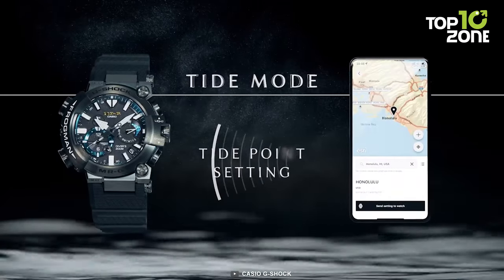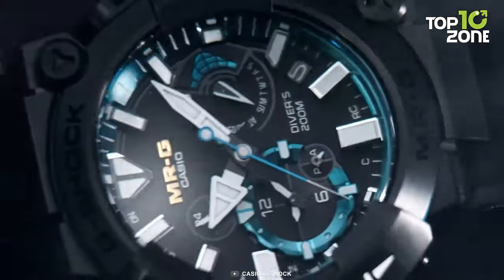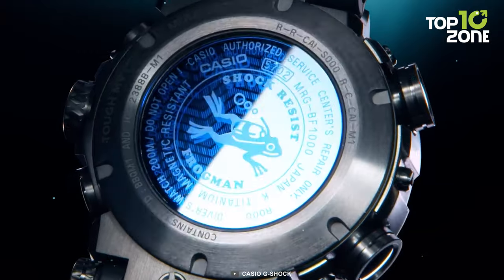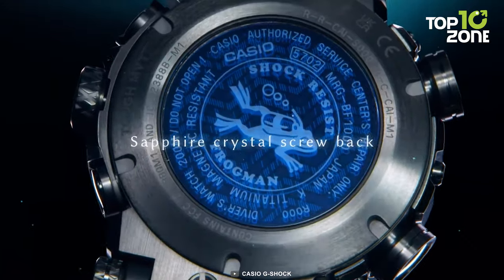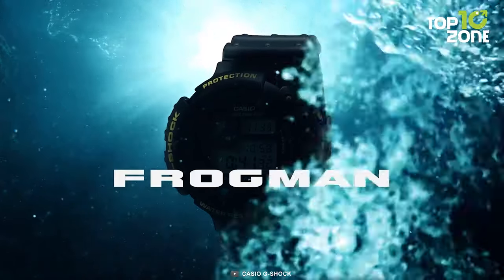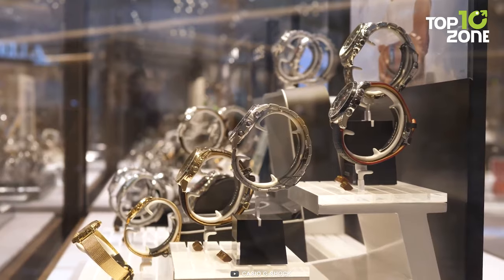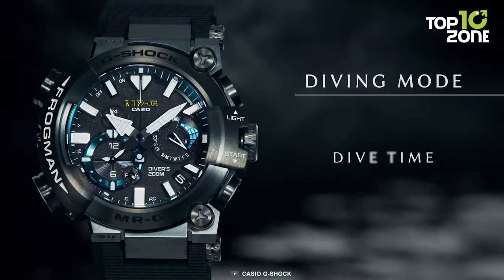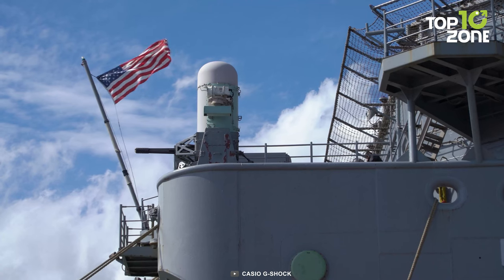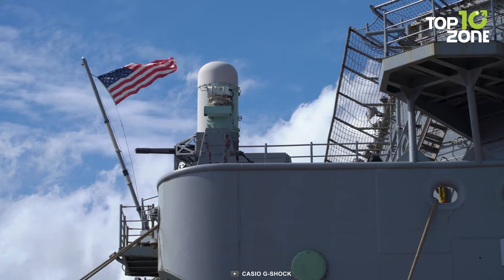Dive data synchronization and global tide information through a dedicated app augment its functionality. Its versatile DuraSoft fluoro rubber band, coupled with a sapphire crystal and gold-plated module, underscores its luxury and durability. The Casio Frogman MRG BF-1000R-1A becomes more than a timekeeping tool — it is an emblem of maritime precision, resilience, and technological innovation, resonating with the Navy's dedication to excellence and fitting seamlessly into their demanding missions.